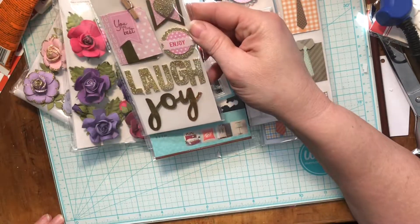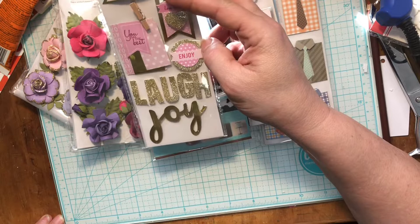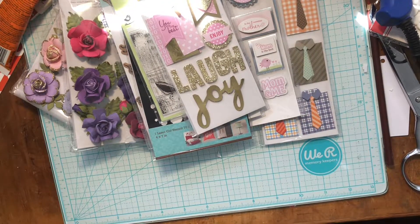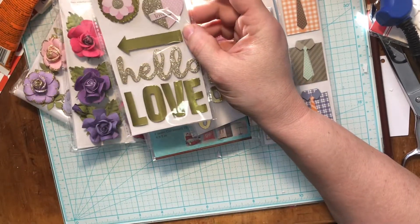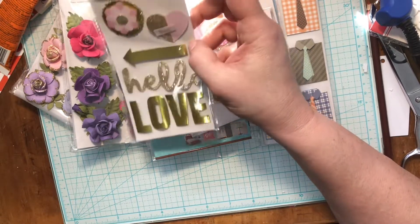I got some stickers: 'you're the best,' 'enjoy,' 'laugh,' 'joy,' 'sweet memories' — that's cute. I also got some — what's with all the pink? I must have been in a mood — 'love,' 'hello,' 'hey.' Look at the little bow!